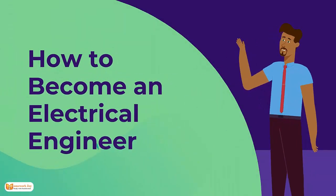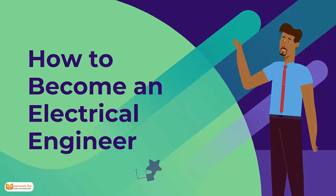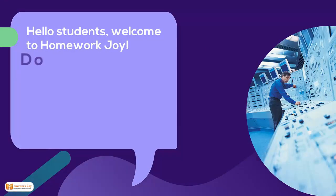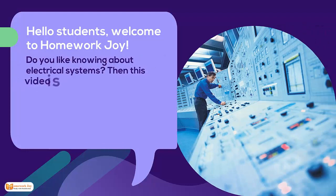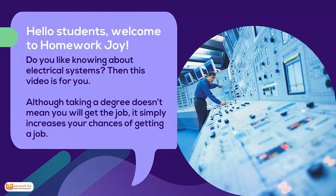How to become an electrical engineer. Hello students, welcome to Homework Chore. Do you like knowing about electrical systems? Then this video is for you. Although taking a degree doesn't mean you will get the job, it simply increases your chances of getting a job today.